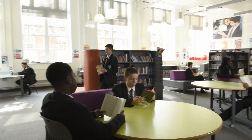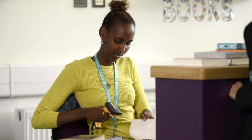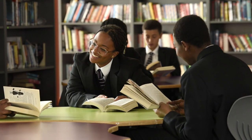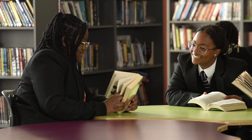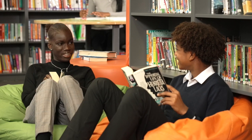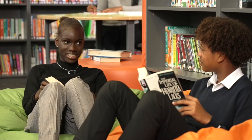We use a reading scheme called Bedrock, a literacy and vocabulary curriculum designed for students of all abilities from Year 7 to Year 11. The Bedrock scheme helps students encounter new vocabulary in aspirational interactive fiction and non-fiction texts, and acquire deep knowledge to support their academic success. It builds their cultural awareness and supports them to use their voice with confidence, so they can express themselves knowing they will be heard and listened to.